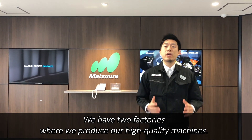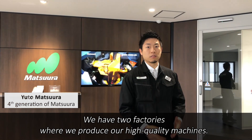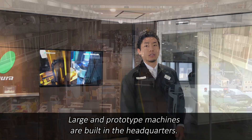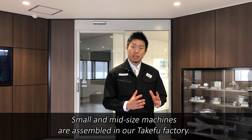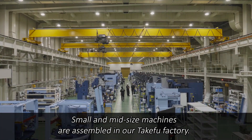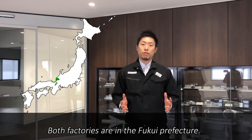Welcome to Matsuura. We have two factories where we produce our high-quality machines. Large and prototype machines are built in the headquarters, while small and mid-size machines are assembled in our Takefu factory. Both factories are in the Fukui prefecture.